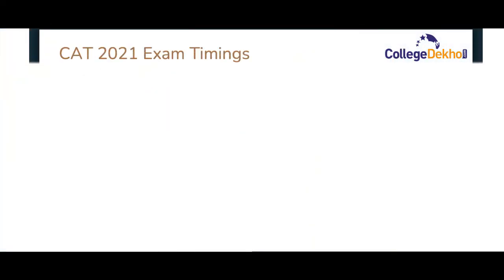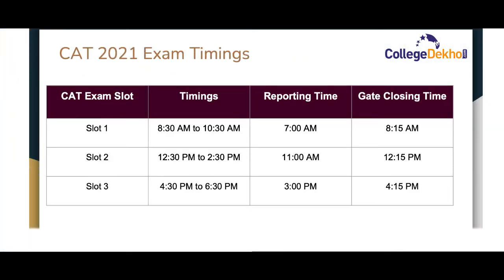CAT 2021 will be conducted in three shifts. The exam timings, reporting timings, and gate closing timings for all three shifts of CAT 2021 are provided on the screen. Candidates are required to report to the exam center at least three minutes prior to the gate closing time.